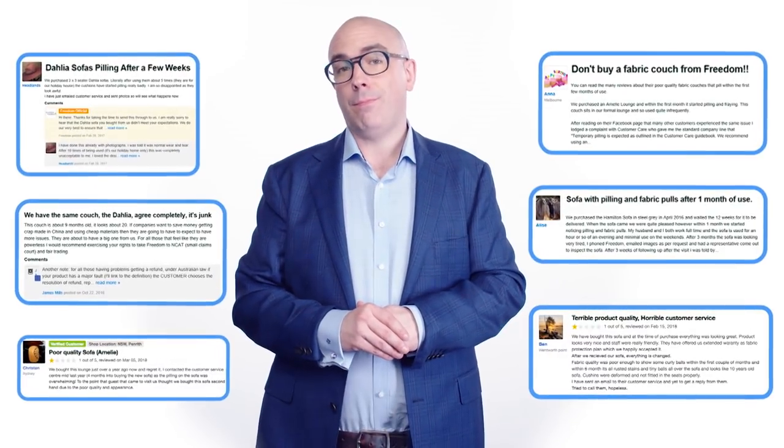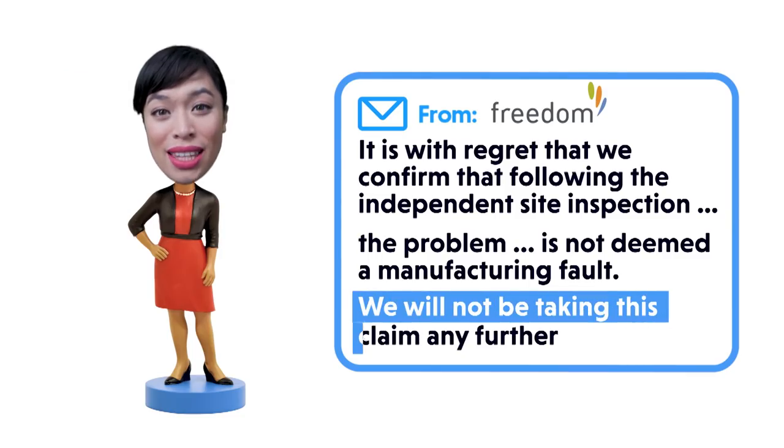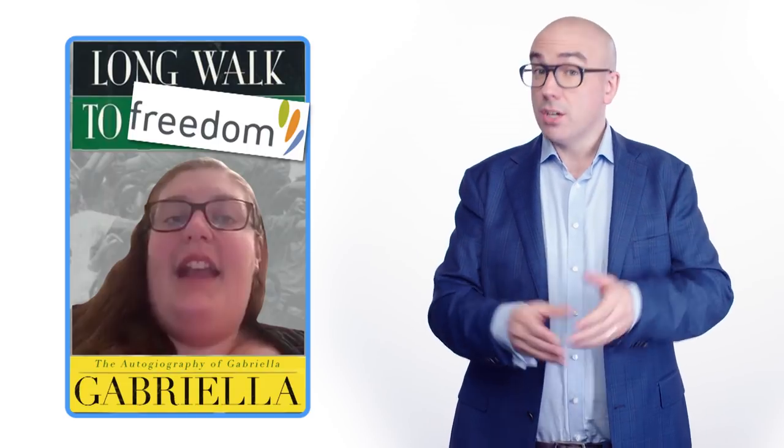And plenty of other Freedom customers seem to think the same thing. 'The pilling was overwhelming. All the cushions were covered in pills. Severe pilling occurred after just three months.' But even though Gabriella was a paid-up member of Freedom's customer loyalty program, Freedom did nothing: 'We will not be taking this claim any further.' Gabriella didn't give in though. She complained to Consumer Affairs.